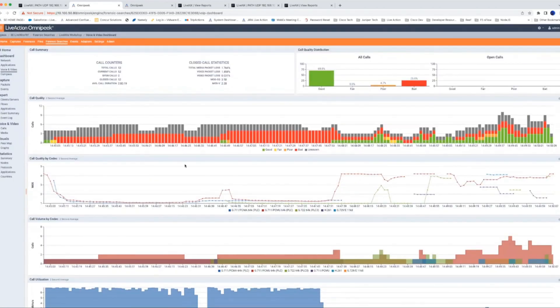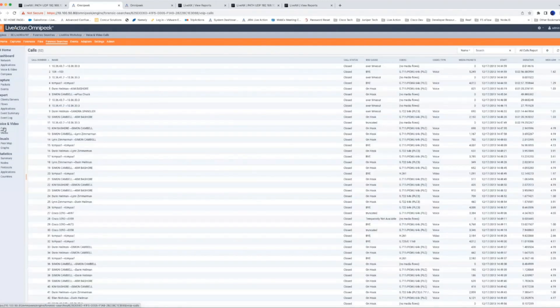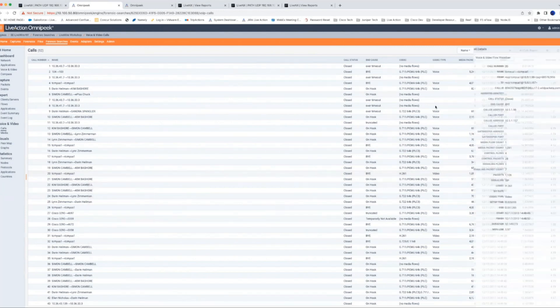Not only do you get this high-level summary, you can look at individual calls. You can search calls by many different criteria including basic information from the call setup such as the called party, call ID — useful if you're working with a service provider on a specific call — MOS score, calling party, codec, packet count, call duration, and end cause to see if the call cleared correctly or had some sort of error. If you click on one of these calls it brings up the voice/video visualizer, giving us the ability to decouple signaling and media paths.